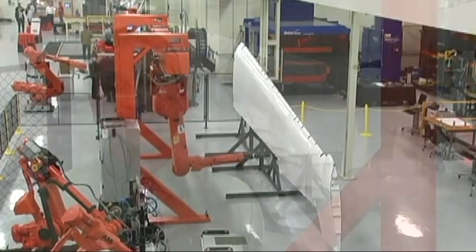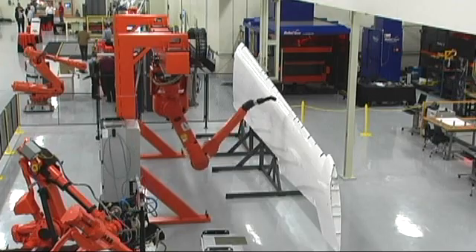So what we have here is a paint robot — an explosion-proof robot that is able to paint very, very large objects.